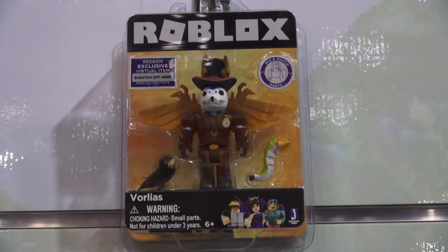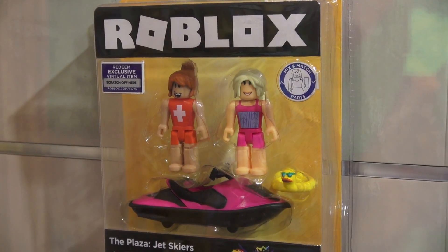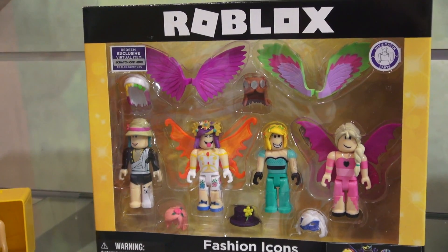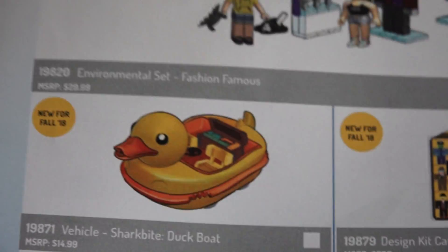More single packs include a Hoverboarder, a Frost Empress, and Valoris. We also have some really cool two-packs which include Jet Skiers and Runway Models, and four-packs of Superstars and some Fashion Icons with all kinds of wings and frilly stuff.